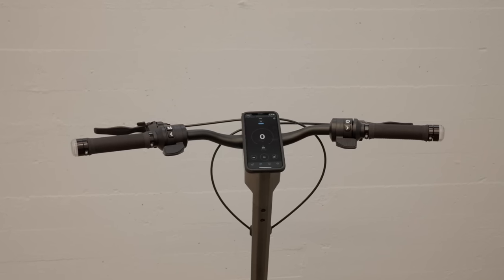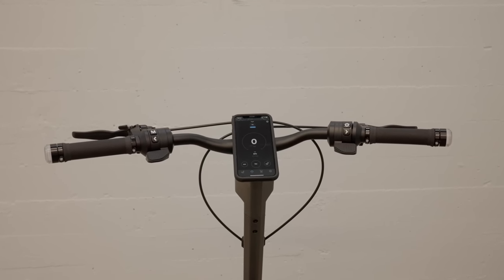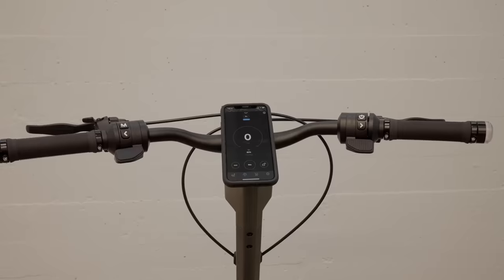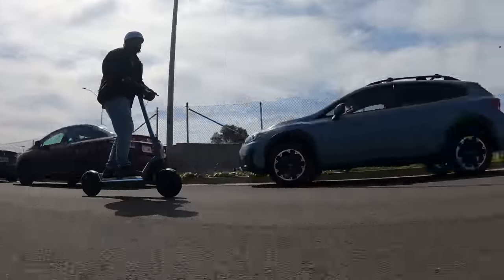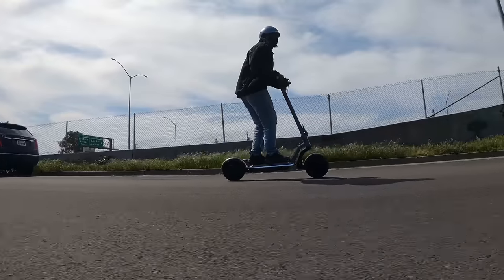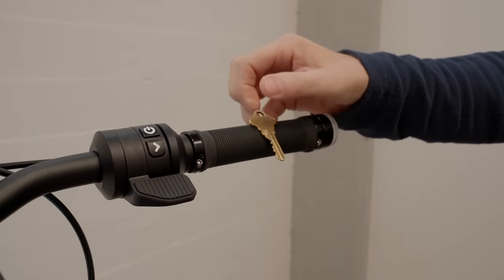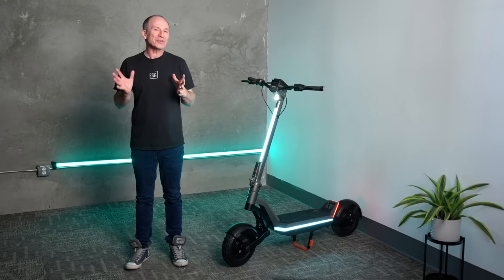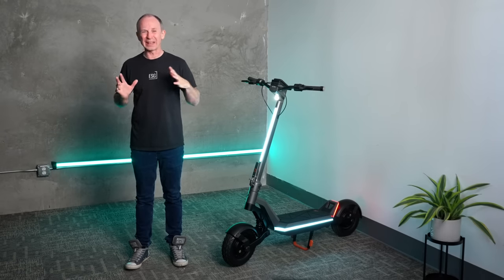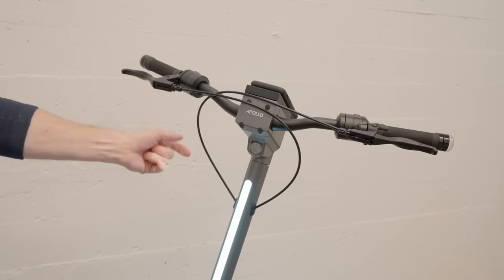We've covered the dedicated regen brake lever, but on the other side of the handlebars is a matching throttle. They made seven iterations of this throttle, and it shows — it has zero dead zone and has been through a few hundred thousand push tests at the factory. The grips are a type we haven't seen before and feel amazing — look how grippy they are. Something else you'll notice is that there are no exposed wires on the entire scooter anywhere, just the brake cables here and here.